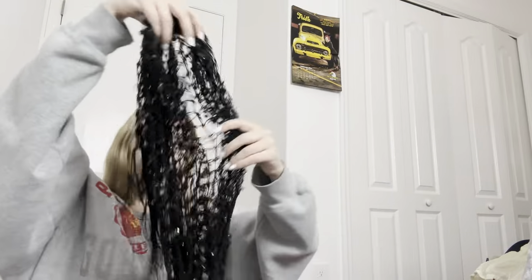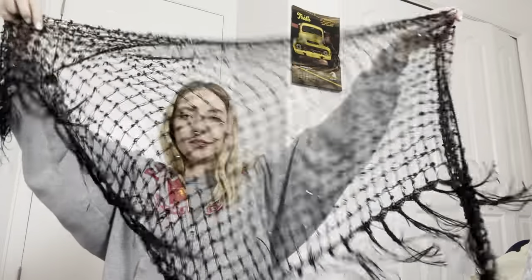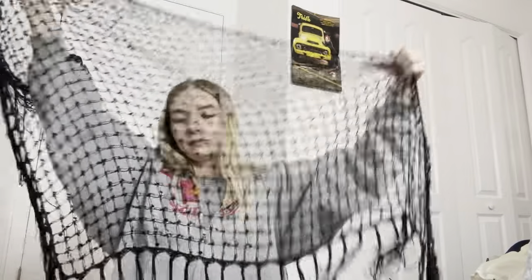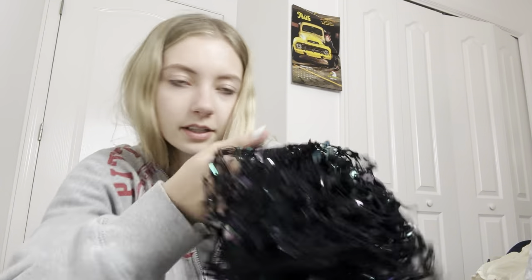I found another scarf — this one I think is really fun because you could wear it as a scarf or spread it out and wear it kind of like a V shape. It has sequins on it. Really cool.